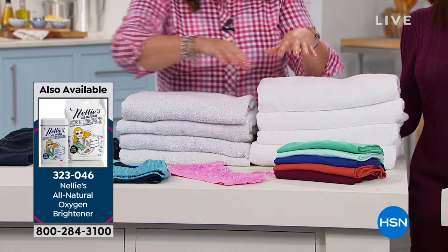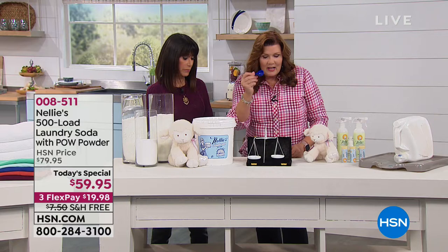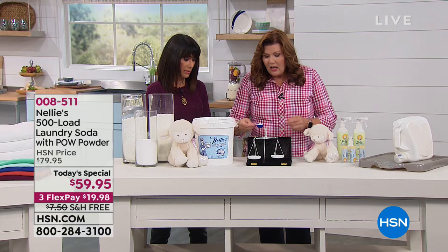Everybody asks: how is it that I only need one tablespoon? Look at the size — this is all you need. Laundry Scales of Justice! I'm going to scoop a tablespoon of the leading laundry detergent into one side. Wow, look at how dense that is.